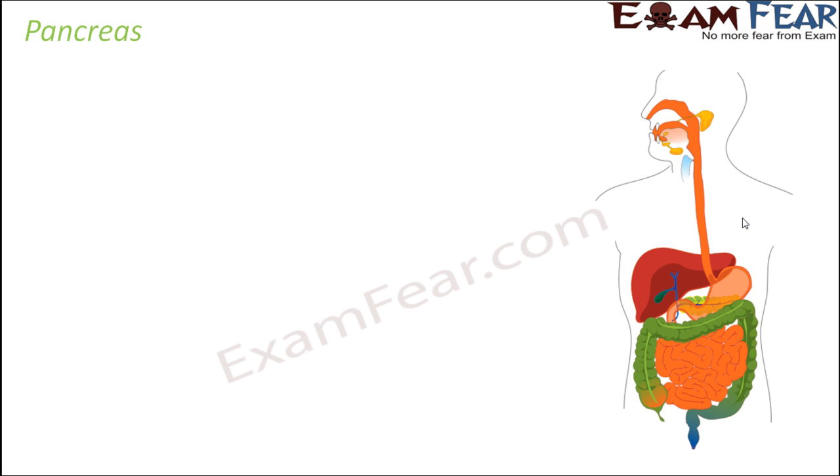The next one is pancreas. Now, till now whatever glands we talked about, they were all purely endocrine glands — that is, the ductless glands. They do not have any ducts; they directly pour their secretions into the blood. But now we will talk about some parts of our body which are not an endocrine gland alone. One such example is pancreas.